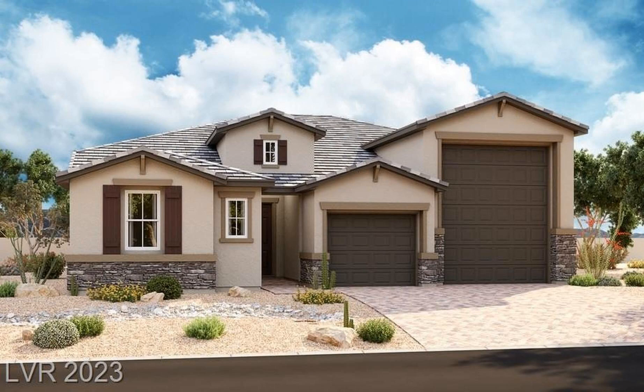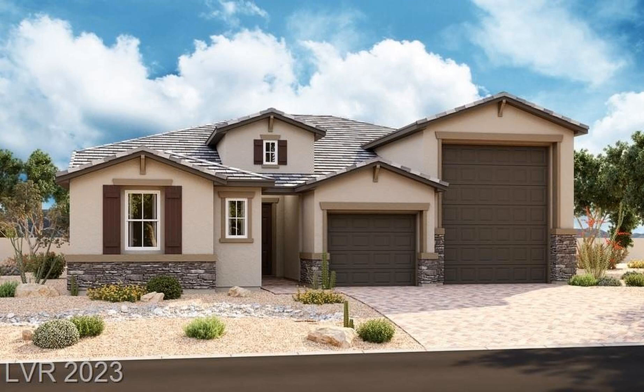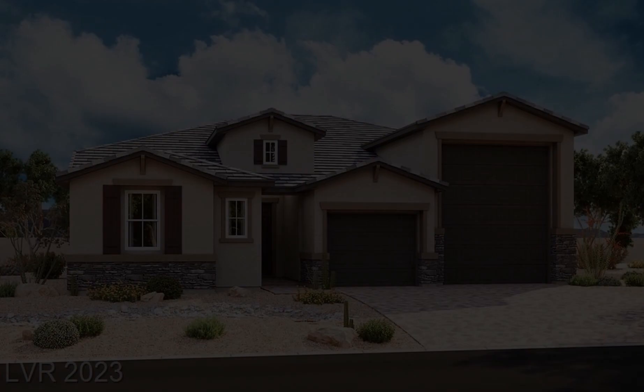A GE Plus stainless steel appliance package with vented hood, premier cabinets with painted linen finish, upgraded quartz kitchen and bath countertops, tile backsplash, and upgraded stainless steel sink.